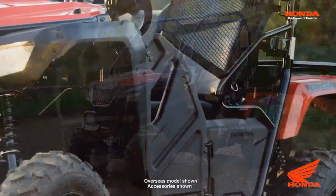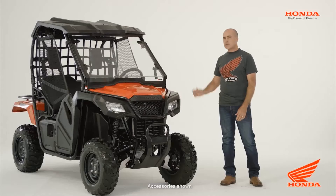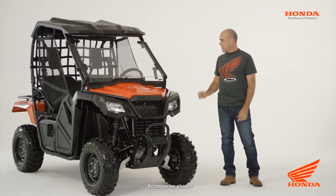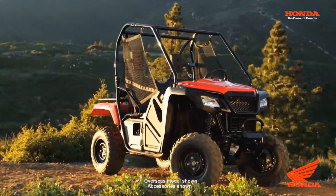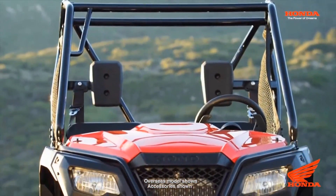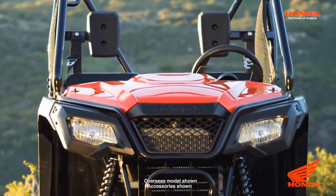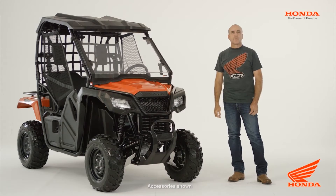Next you're going to notice the styling — it's aggressive with tight lines. It builds on the styling that was introduced with the Honda Pioneer 700. Here's your rollover protective structure, and you'll notice it continues right down around the front of the vehicle for that extra strength where it really counts. This XO cage styling is a key feature of the Pioneer 500.